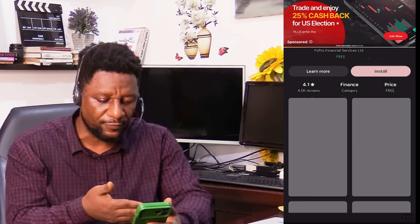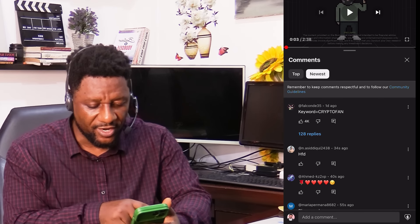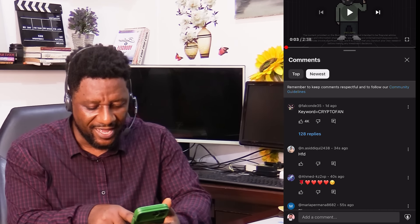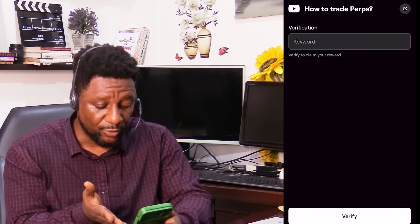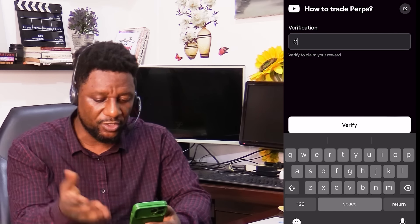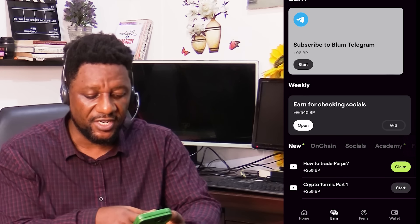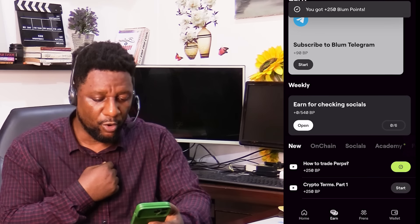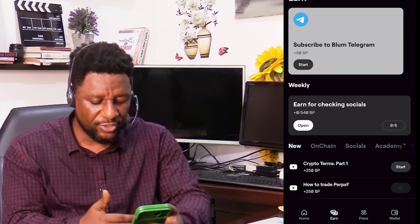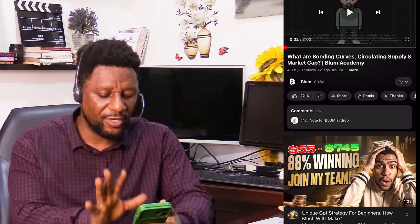I click on that, it opens up — this is a very simple example. You watch a video, about two minutes. But if you don't want to watch, you can see in the comments they already give the answers. The keyword is 'crypto fan'. So I come back to verify, I type 'crypto fan', I click verify, and immediately it gives me the claim button. I click claim and that adds 250 Bloom points to me. Then another task pops up and I do the same thing.